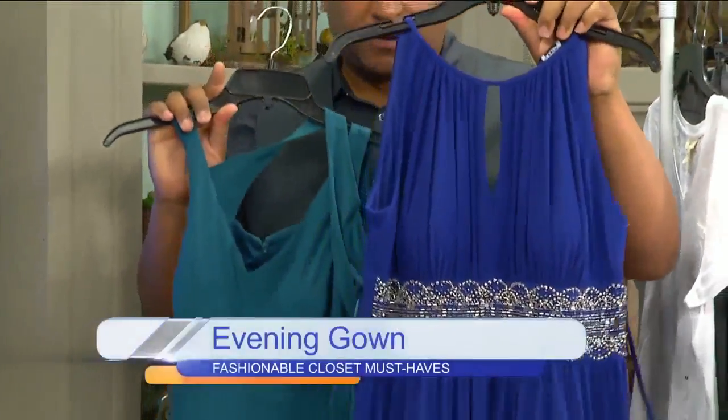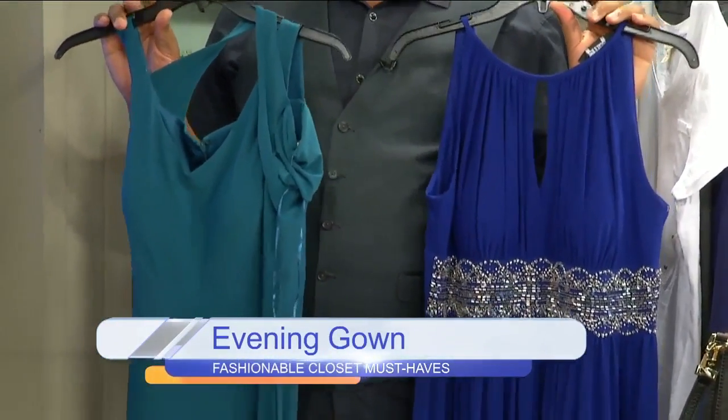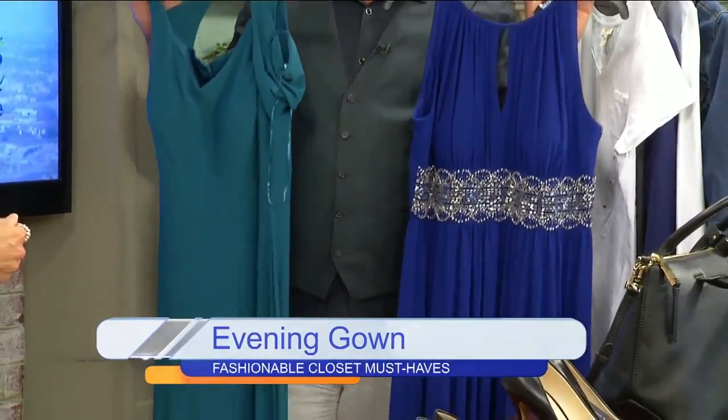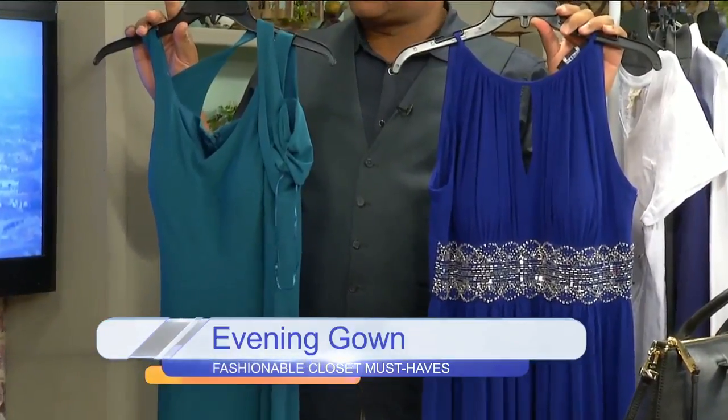And then the evening gown. Every fashionable woman should always have an evening gown in her closet, because you never know when an occasion will arise — there's always going to be an occasion to wear one. These are just a couple of examples. Choose something with not too much embellishment, so it won't go out of style quickly and she can wear it for years to come — even pass it down to daughters or granddaughters. Pick a classic look.